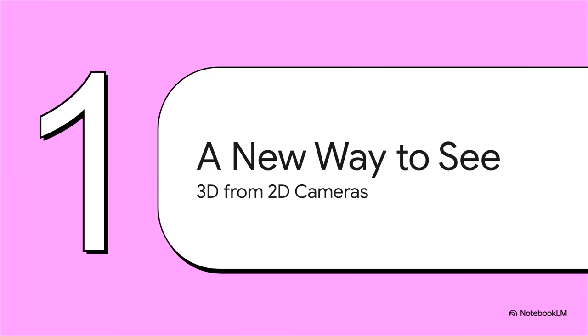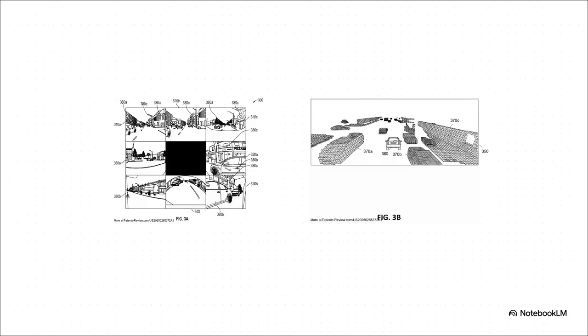Tesla has found a new way for the car to truly see. It's a method for building an incredibly dense and detailed 3D world using nothing more than the flat 2D images from the cameras it already has. On the left, that's the raw data coming in — eight separate, flat 2D camera feeds. You can see they're all fragmented, each one just a little piece of the puzzle. But then on the right, that's what the AI turns it all into: a single, unified 3D space. The system literally stitches reality back together.